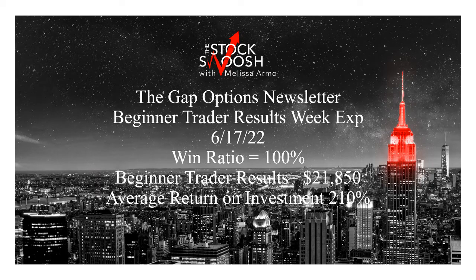Hello there everyone and welcome. This is Melissa Arma with the Stock Swoosh and I'm reviewing the Gap Options Newsletter results for a beginner trader expiring June 17th. This was the last week trades on the options newsletter. Win ratio was 100% — every trade worked. Beginner trader results: $21,850. For one week, that's outstanding. We're going to go over it.